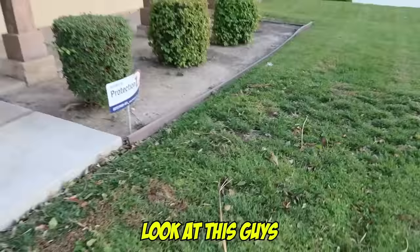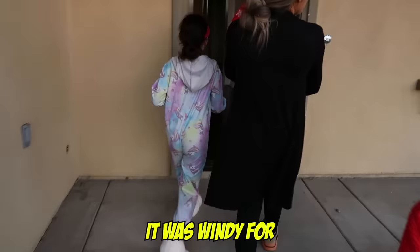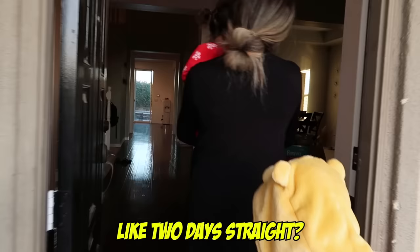It was super windy the past two days. I'm going to show you the pool right now. Look at this — it was windy for like two days straight. It was crazy, guys. It was crazy — look at this mess right here.